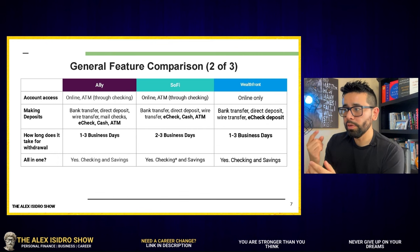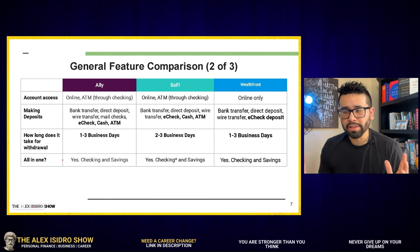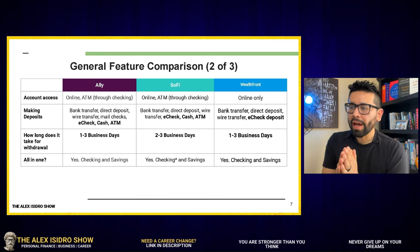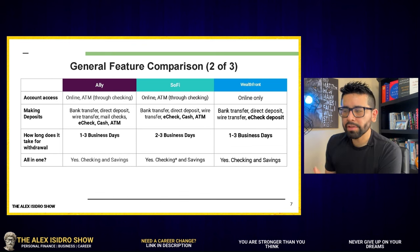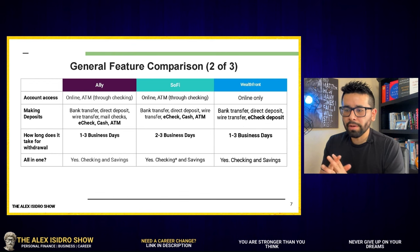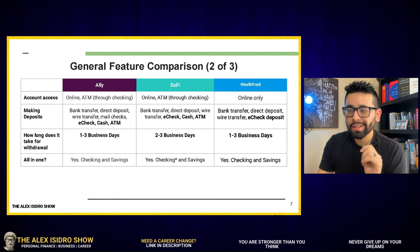In the case of Wealthfront, they offer bank transfer, direct deposit, and wire transfer. All three organizations also offer e-check deposit, which is huge — you just sign the check, take a picture of it, and it goes right into your account. When it comes to convenience, all three offer both checking and savings accounts in one place. SoFi and Wealthfront also offer investing options and tools. So it's basically a wash — all three are tied in that category.